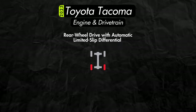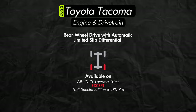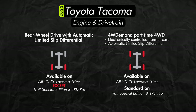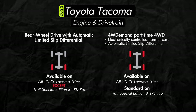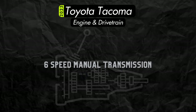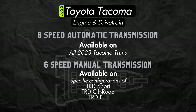Two-wheel drive is available on every trim except the Trail Edition and the TRD Pro. An automatic limited slip differential will be standard on all rear-wheel drive models. Part-time four-wheel drive with an electronically controlled transfer case and automatic limited slip differential will be offered on every trim. A six-speed manual transmission will be available only on specific configurations of specific trims, while the huge majority of 2023 Tacomas will come with a six-speed automatic.